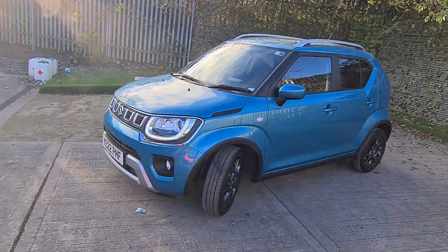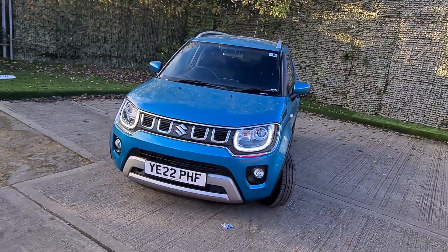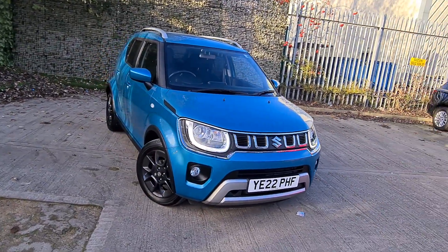Before it goes out to a new owner it will get a service done, so you've got full 12 months peace of mind. On top of that you've got remaining over two years warranty.